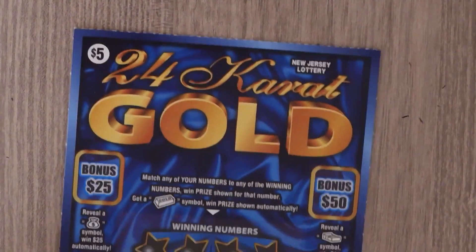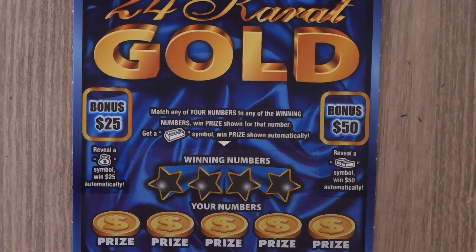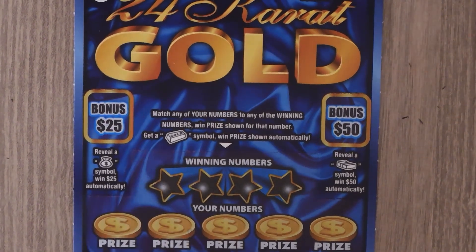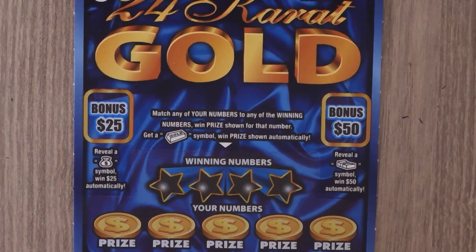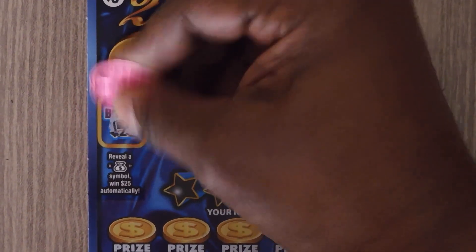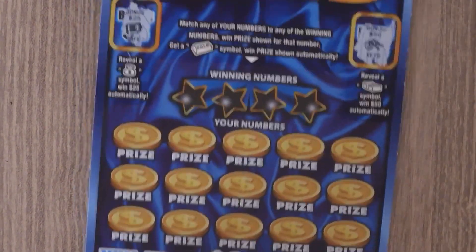Our next ticket is the $5 24 Karat Gold. With this ticket it's a matching numbers game. Get a gold bar symbol, win the prize. In the bonus spots, if you get a money bag you get $25; get a sack of cash you get $50. This is ticket 46. Looking for a money bag — we have a safe. Looking for a sack of cash — we have keys. No bonus.